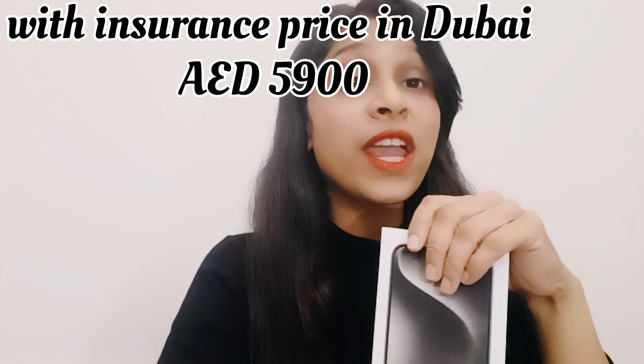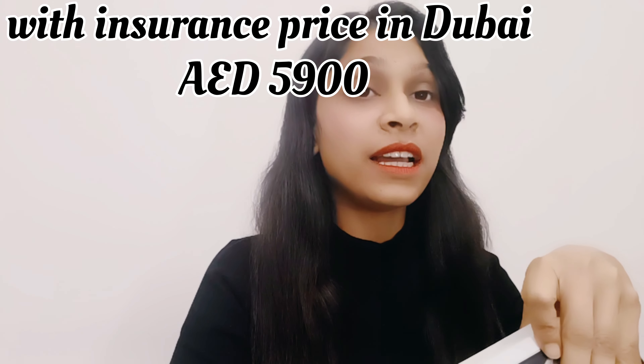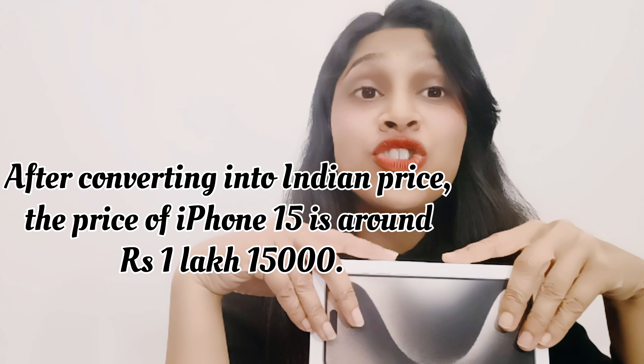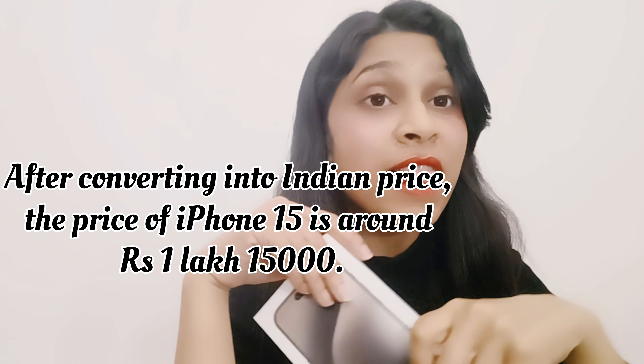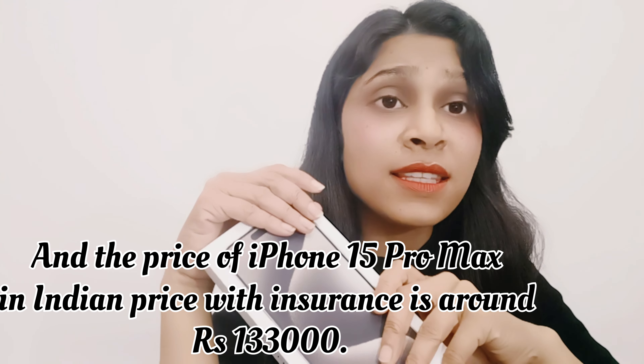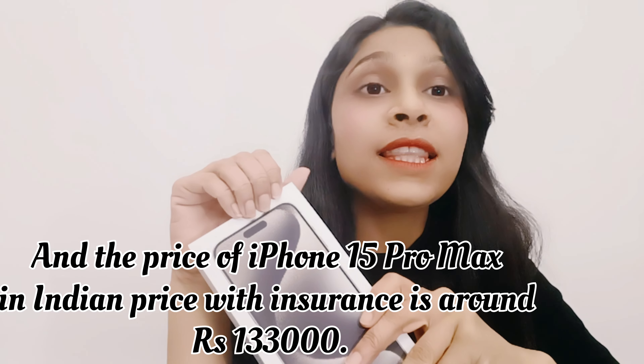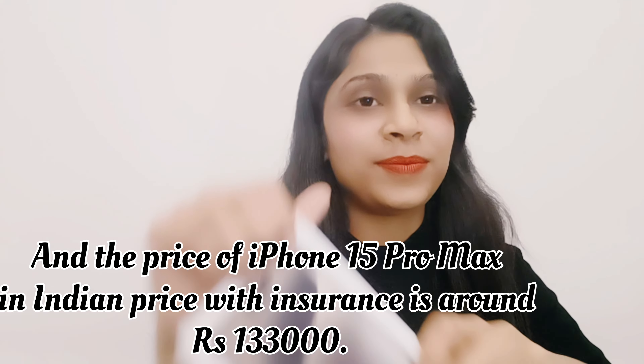We bought it with insurance. If I talk about Indian currency, the actual price is approximately ₹1,15,000. And with insurance in Indian currency, this comes to ₹1,33,000.